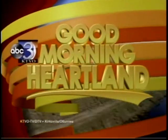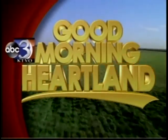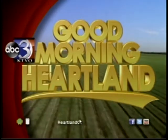This is KTVO's Good Morning Heartland. Welcome back. When you go see a play, we see the final production side of it. But do you know what goes on before the show? Good Morning Heartland is on the go. Samantha Crowley is live in Macon with a behind-the-scenes look for us.